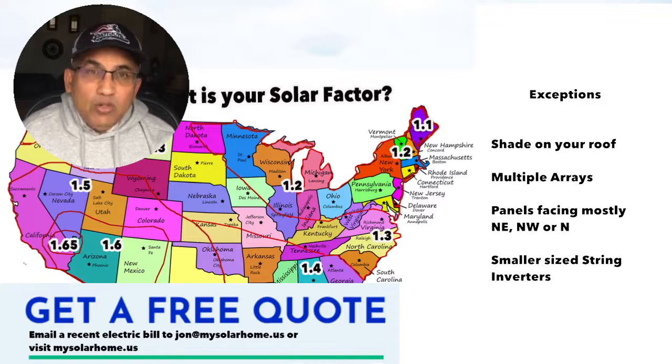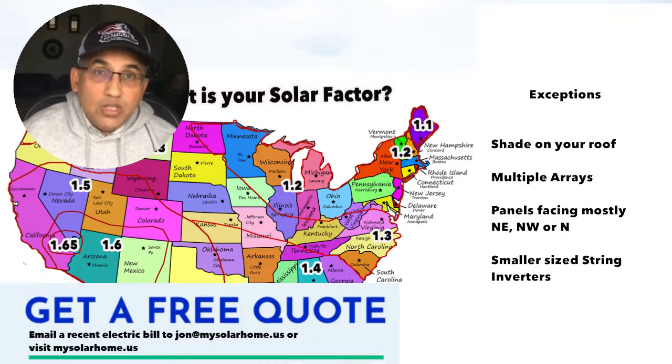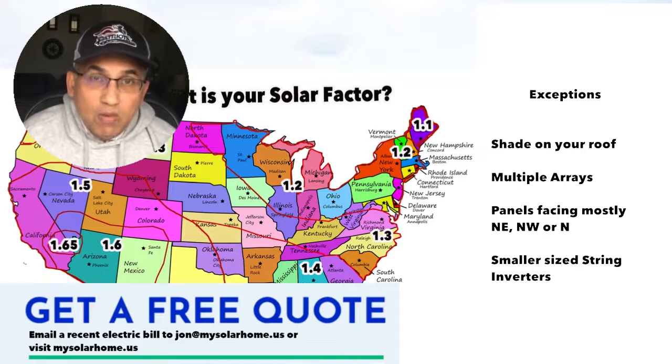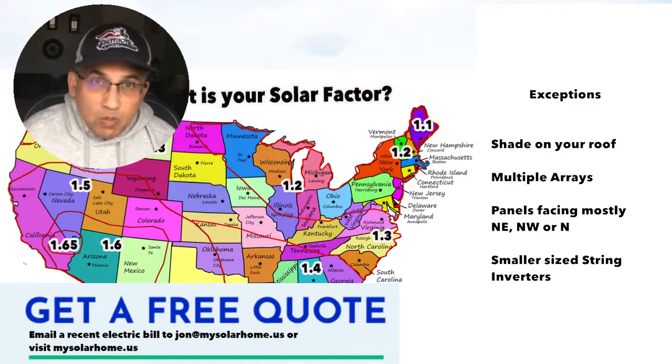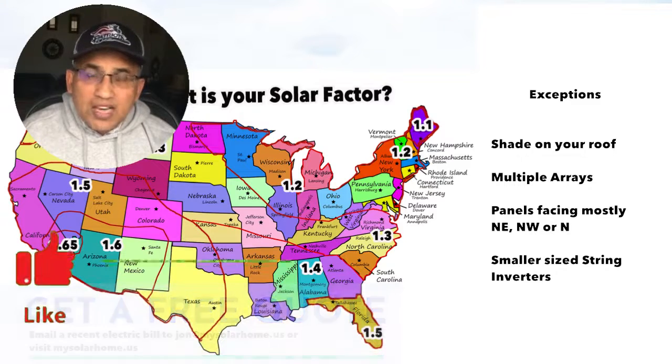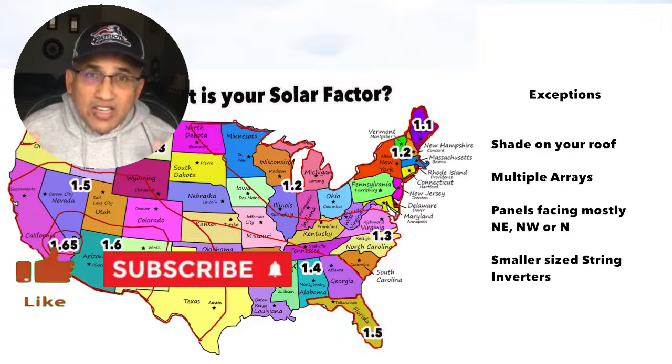If you're looking for solar panels for your home, don't forget to email me at john@mysolarhome.us. I have many more videos on my channel covering topics like selecting solar panels and what prices you should pay. Please like, subscribe, check out my other videos, and thank you so much for watching.